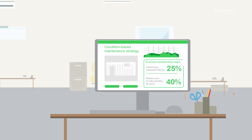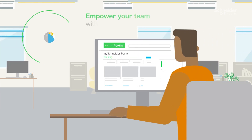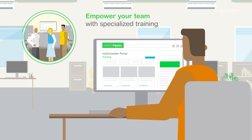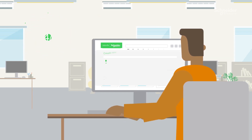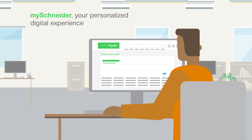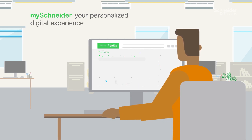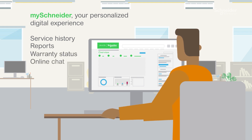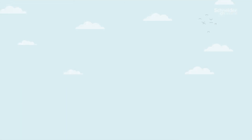And it doesn't end there. You can also benefit from specialized training to help empower your team, discounts on spare parts and other services, along with 24-7 access to our MySchneider portal — your personalized digital experience where you can see your entire service history, reports, warranty status, online chat, entitlements, and more.